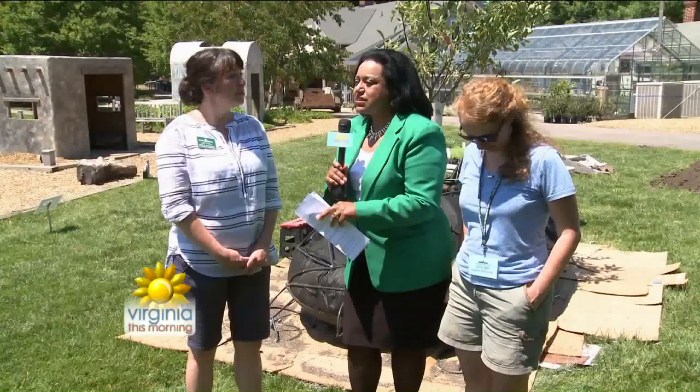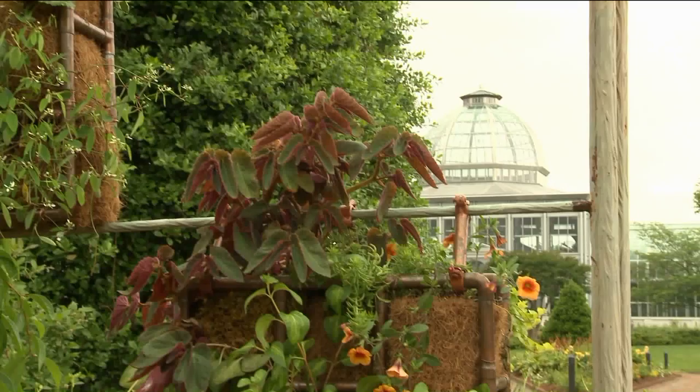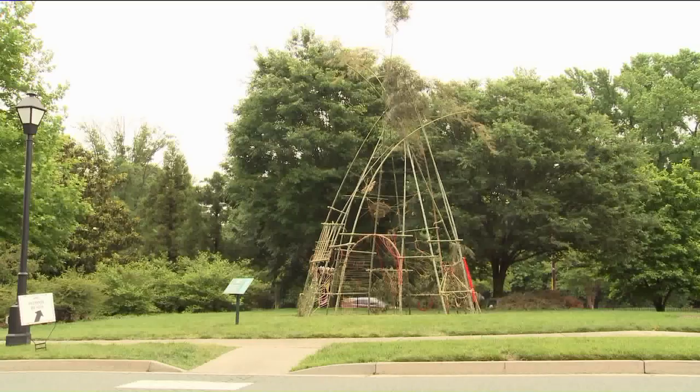Absolutely. This is an idea that came from our staff and we wanted to feature not only the plants and nature itself but the local creative talent that we have in our area here in Richmond. So we have regional artists creating art out of nature, whether it's live plants or things like bamboo and sticks and twigs. All of it's designed to create a really enriching experience for our guests.